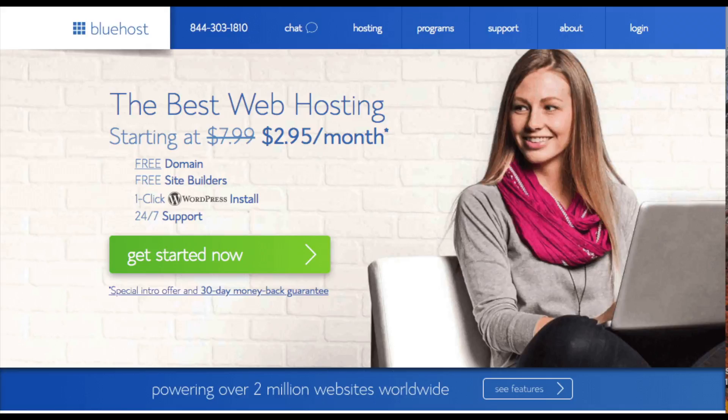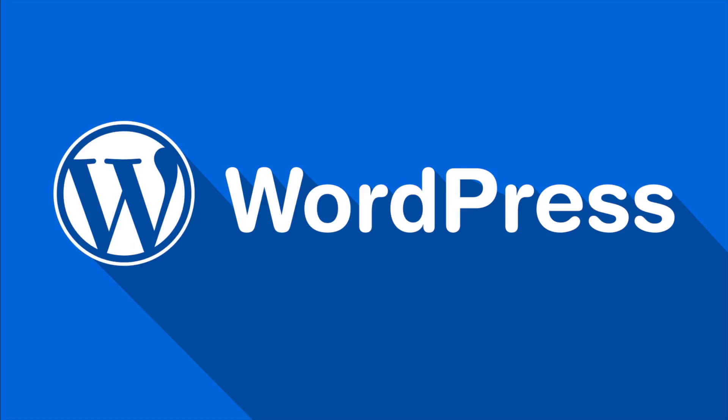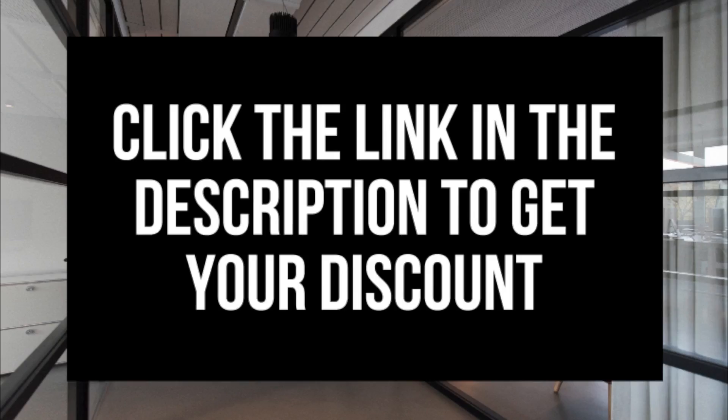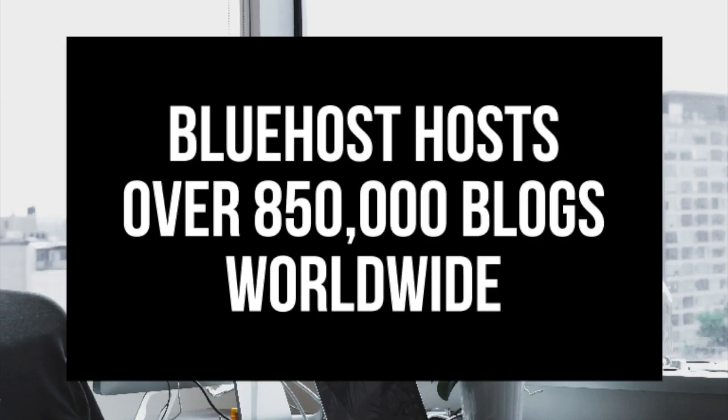To get a blog up and running you need two things: blog hosting and blogging software. I will be using WordPress for this tutorial. WordPress is the most popular blogging platform out there, and Fortune 500 companies use it. If you want your blog to rank, be seen, and grow, you definitely want WordPress. It's easy to build, customize, and grow a blog. The blog host I recommend is Bluehost — they host over 2 million websites worldwide and over 850,000 blogs around the world.